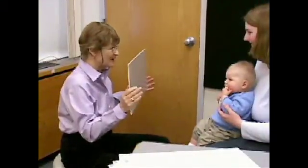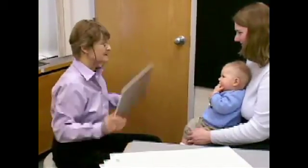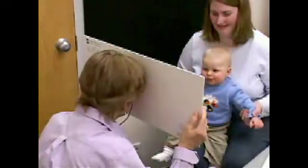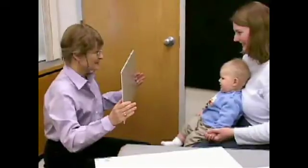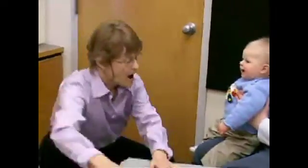In a video clip, we see a demonstration of an acuity card test being administered to a very young boy. The boy is in his mother's lap as she sits in a chair across from the observer, Louisa Mayer. The cards are quickly presented and then reoriented. Sometimes the observer looks through the peephole; sometimes she looks over the top of the card. When she feels she can determine which side of the card the stimulus is on based on the child's cues, she checks to see if she is correct before moving on to the next card.